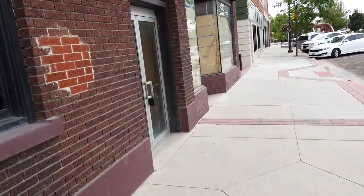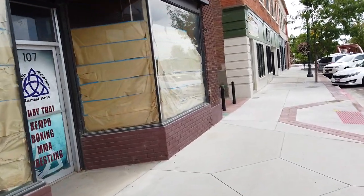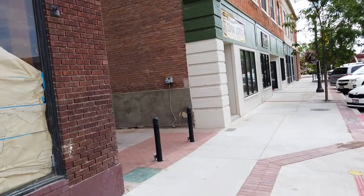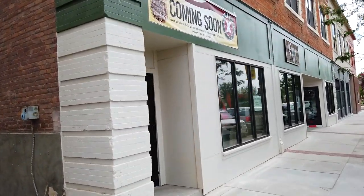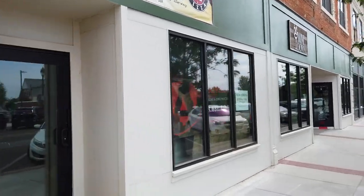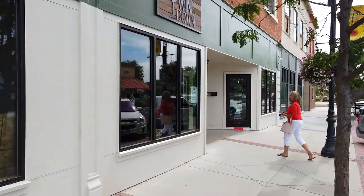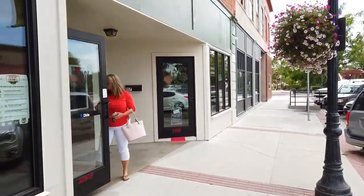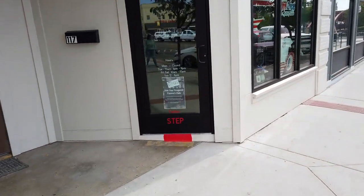I know they just opened a pizza place right here - always excited about pizza, but it looks like it's coming soon. Can't wait to try that out. And over here is Fire and Ice Pottery Studios - cool!